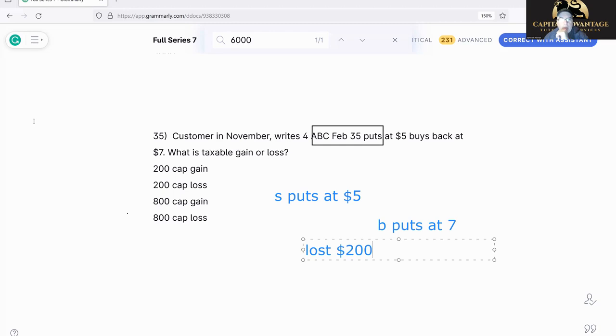But wait — I see that $200 answer, but I also see a multiple of it in the answer choices. That means I need to go back and check. There are four contracts! So four times $200 — this is going to be an $800 loss. They do this all the time, so always check if there are multiple contracts.